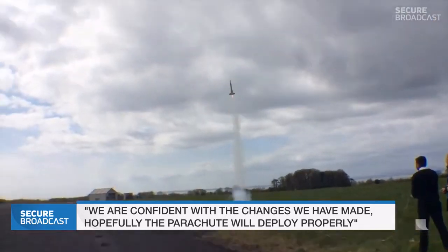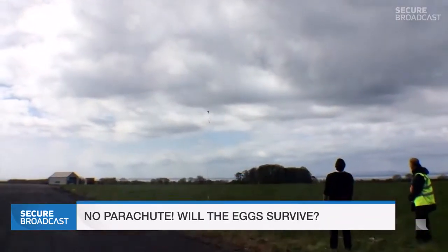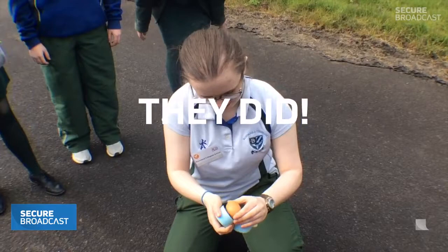One, go! No parachute — no parachute! Oh yeah — they actually survived! Well done.